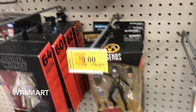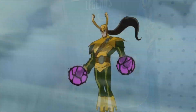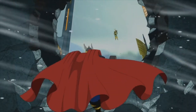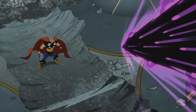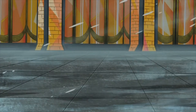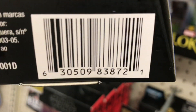Dora Milaje, Dora Milaje. I'm getting bad with my pronunciation here. Shuri. Loki. All for $9 each.